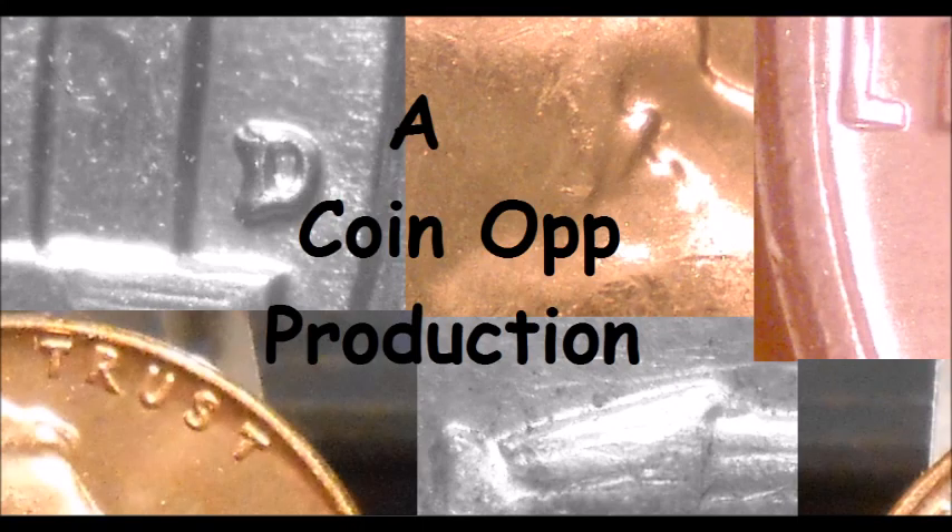Hey there YouTube coin community, this is Dustin with Coin Op. Tonight we are going to be taking a look at the top 5 most valuable Washington quarter varieties. For the silver searchers and silver stackers out there, this is an excellent video for you, because these can all be found in the silver Washington quarters. So get out your quarters, start checking, and let's dive right on in.